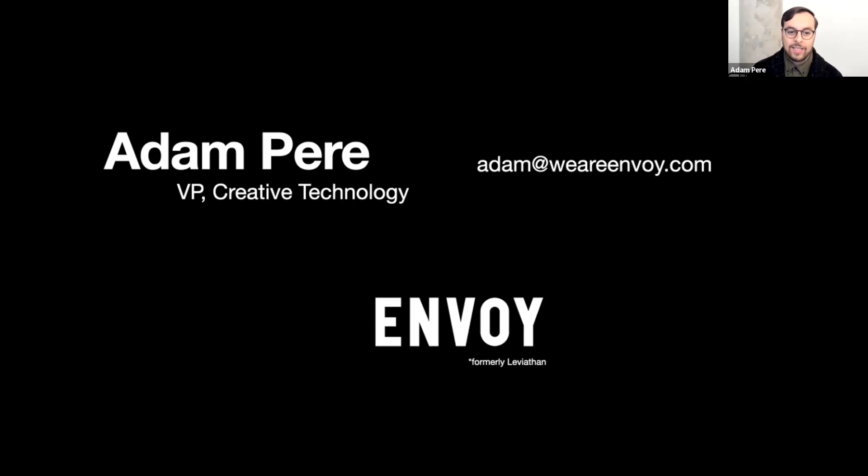I'm Adam Pear, VP of Creative Technology from Envoy. My email is adam at weareenvoy.com if anybody wants to follow up and have any further conversations on this.